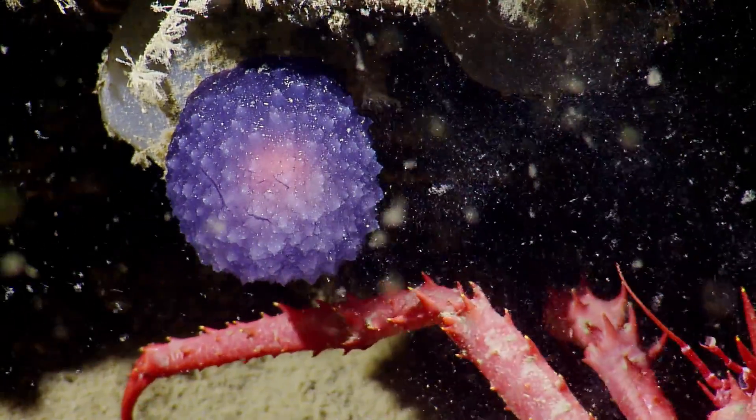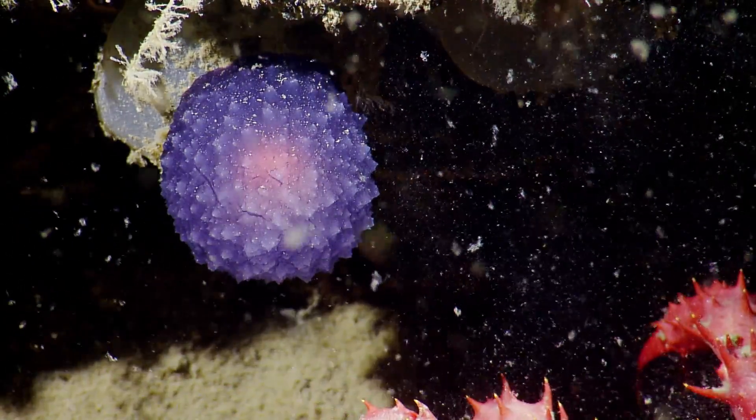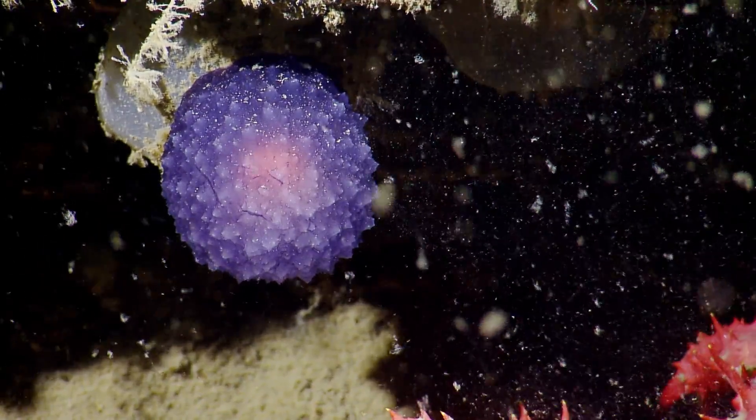What if it's an egg sack of some sort? It could be. It's got a little embryo type thing inside. Maybe it's a spider egg sack.